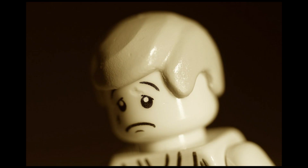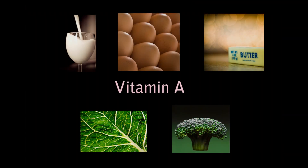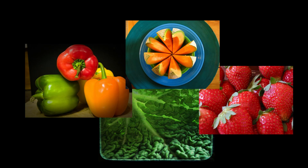Vitamins commonly lacking in the American diet include vitamin A, which can be found in milk, cream, eggs, butter, dark green leafy vegetables, and broccoli. Another vitamin lacking in the American diet is vitamin C. Vitamin C can be found in citrus fruits, cabbage-type vegetables, tomatoes, potatoes, dark green leafy vegetables, peppers, cantaloupe, and strawberries.